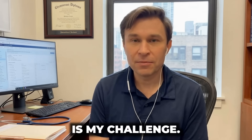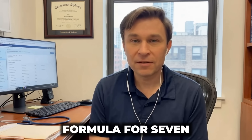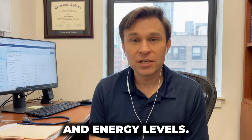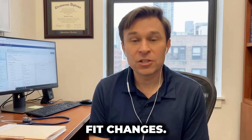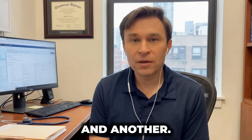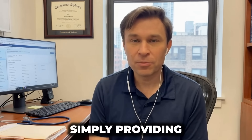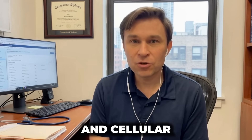Your seven-day challenge: commit to this natural GLP-1 and mitochondria formula for seven consecutive nights. Before starting, photograph yourself, document how clothing fits, and observe hunger patterns and energy levels. After seven nights, take another photograph, assess clothing fit changes, and evaluate cravings and energy shifts. Then continue another week and another — benefits accumulate progressively. This costs mere pennies daily, zero side effects, no prescriptions needed, no risk involved. You're simply providing your body the raw materials required to activate its inherent fat-burning and cellular repair mechanisms.